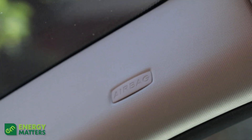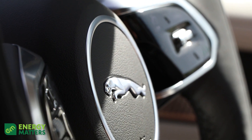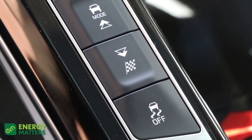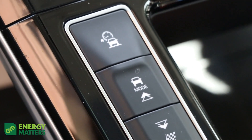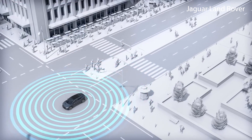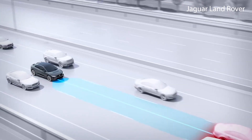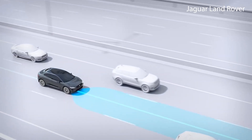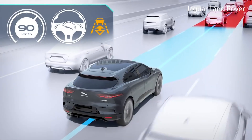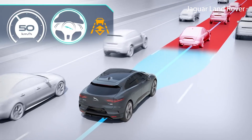In terms of safety, this car has it all: six airbags on the front and side for both passenger and driver, plus a standard curtain airbag. It also features autonomous emergency braking, blind spot monitoring, tyre pressure monitoring, traffic sign recognition with adaptive speed limiter, adaptive cruise control, driver condition monitor, lane keep assist, rear collision monitor, and rear traffic monitoring. It's got every single thing you can possibly want to keep you safe and in your own lane.